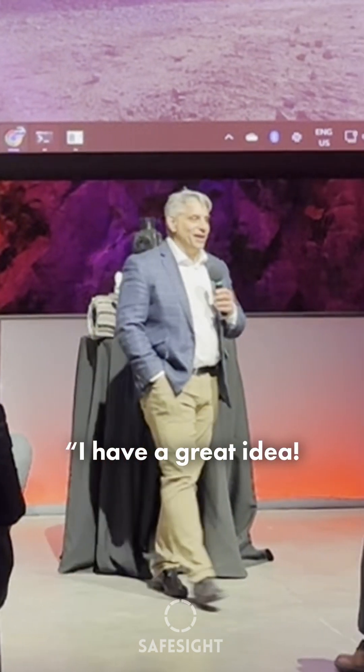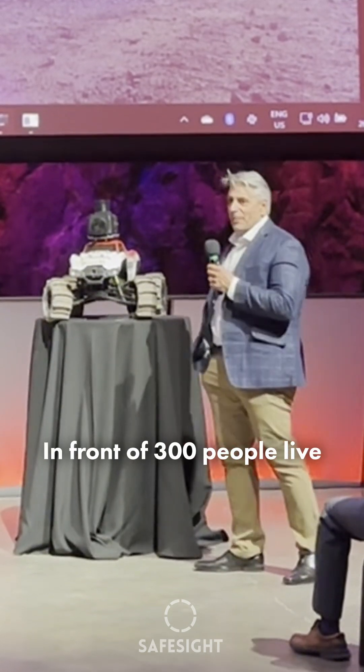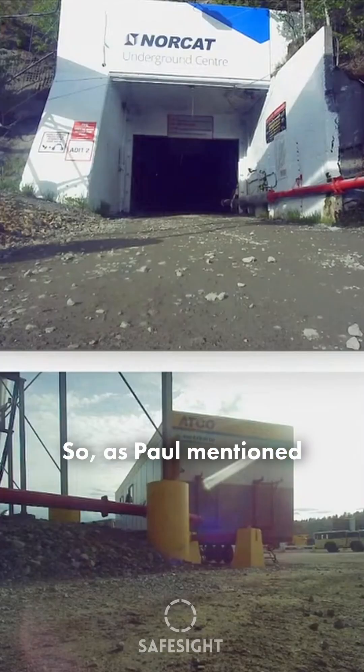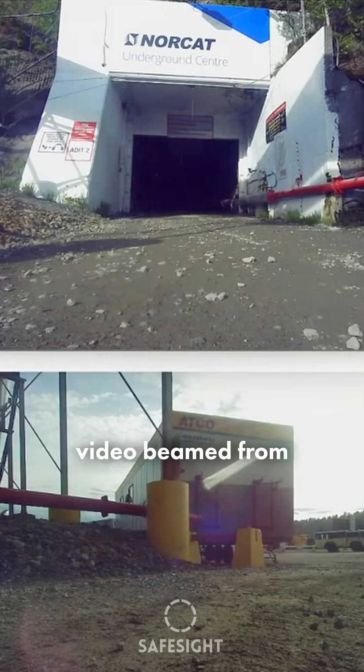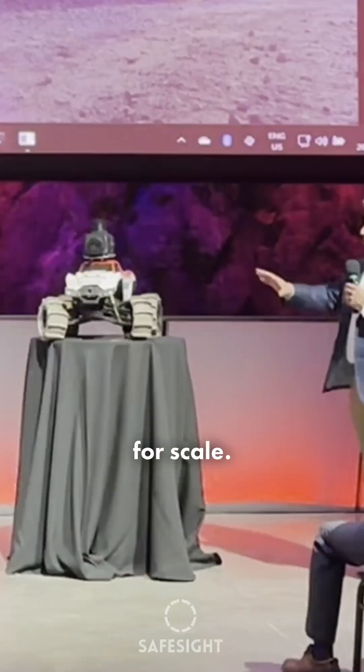It's a great idea. Let's take something that's never been done before and demonstrate it in front of 300 people live. As Paul mentioned, what you're seeing is the video being from the sister unit to the Deep Tracks that is on the table here. And we have it here for scale.